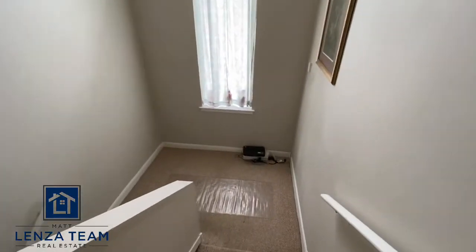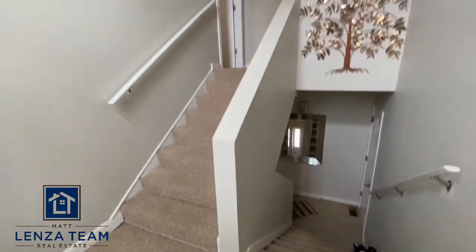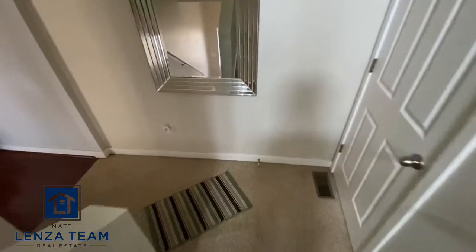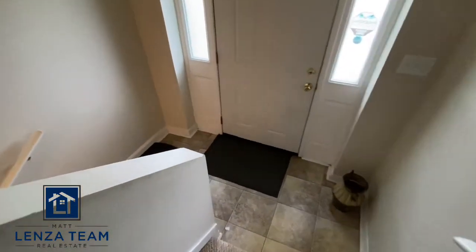That is the upstairs. Now we'll head down to the basement — technically — and there's an additional bedroom there as well as your laundry. Taking this landing too, just a massive, massive space.